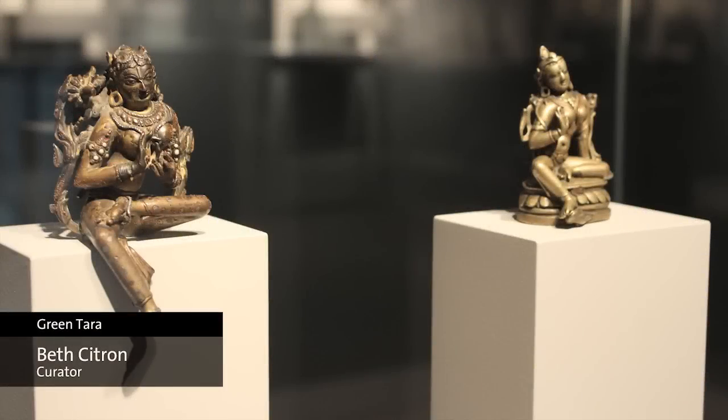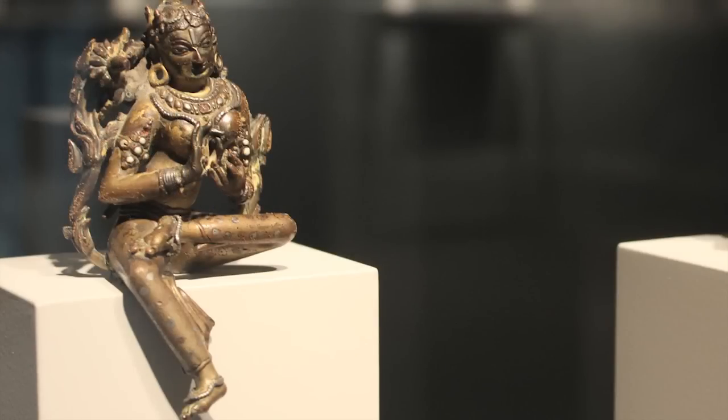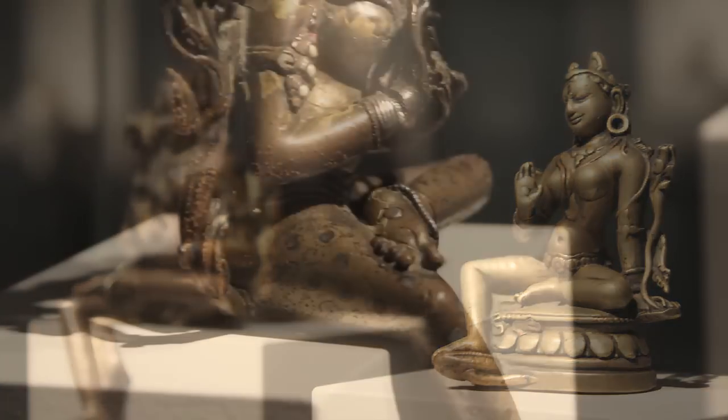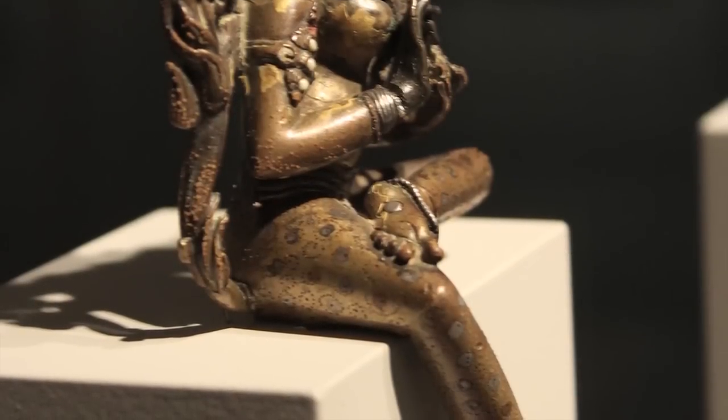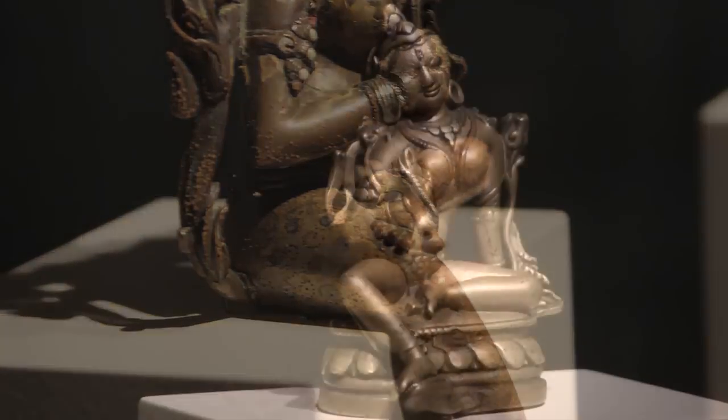I chose these two portraits of Tara because each of them individually is very beautiful. You can see very delicate, fine features like individual toes in each of their feet, especially with the way the one on the left is displayed hanging over the pedestal. I really like the placement of these two figures together because it illustrates differences between the Eastern Indian style and the Tibetan style, seen for example in the use of copper alloy in the Tibetan Tara's leg.